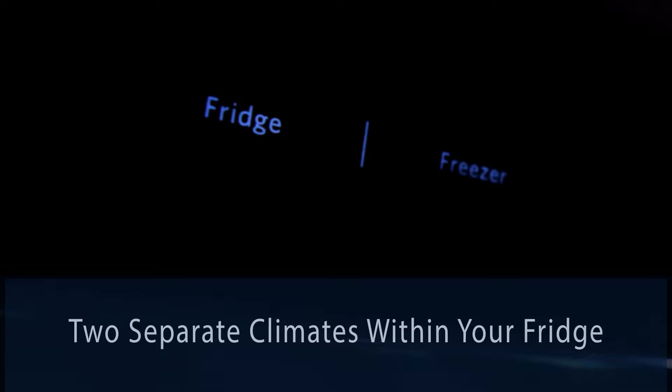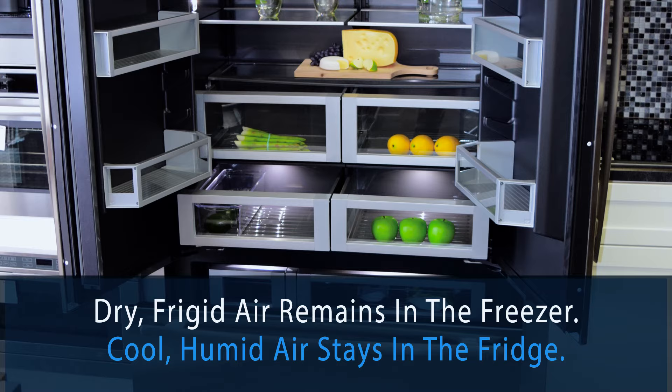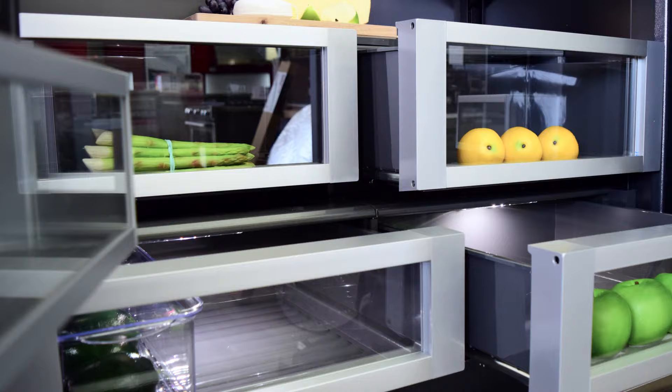The fridge itself is engineered to the highest standards in the industry. For example, it boasts Jenner's Twin Fresh climate control system. This system creates two separate climates within your fridge to accommodate the different needs of storing fresh and frozen foods. Dry, frigid air remains in the freezer and cool, humid air stays in the fridge.